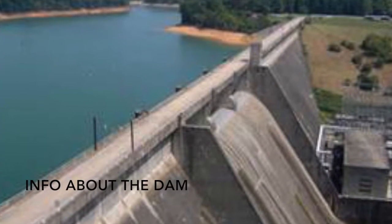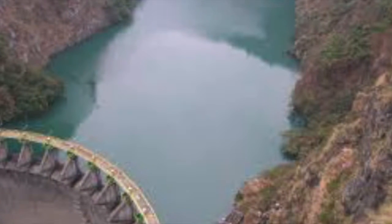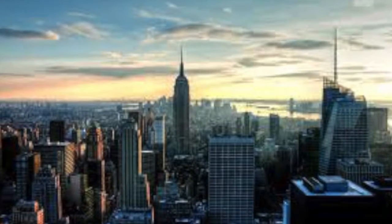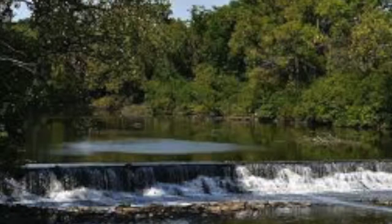A dam is a wall of solid material that blocks the flow of a river. By blocking the river, a larger reservoir of water is created. This water can then be stored and later released through an outlet pipe to supply the city with water. The dam must be completely sealed in order to work properly.